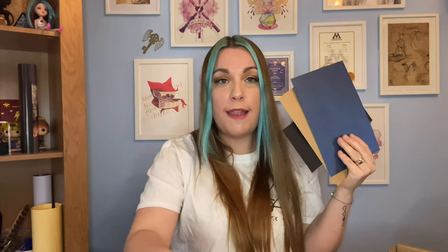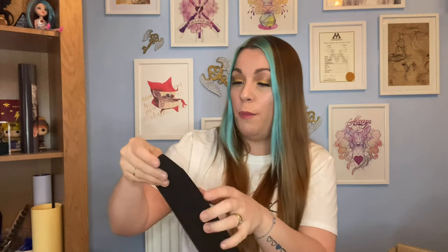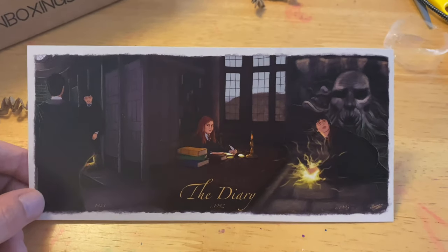At the bottom we have a couple of envelopes - a nice blue envelope with an 'R' for Ravenclaw, a brown envelope, and a black envelope. Let's start with the black one. This is really cool - it says 'The Diary, 1992' and we've got Tom Riddle here, what looks like Moaning Myrtle just before she sadly dies, a picture in the middle of Ginny writing in the diary, and at the end Harry destroying the diary in the Chamber of Secrets. That's a really really cool print - I like that it's a longer, thinner shape as well.